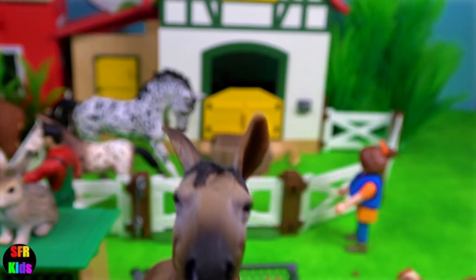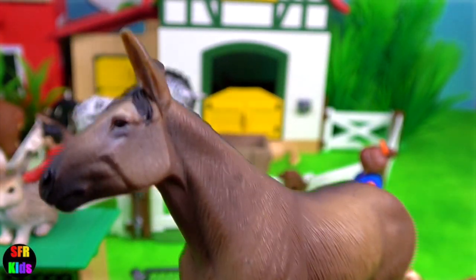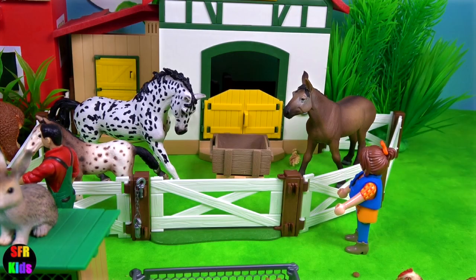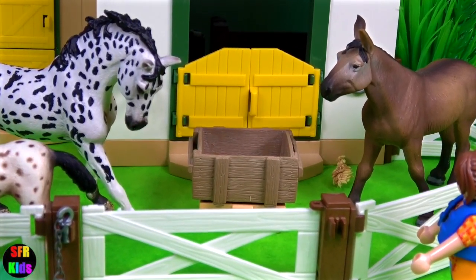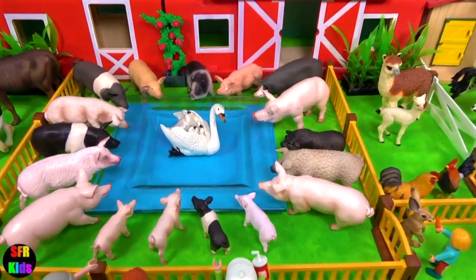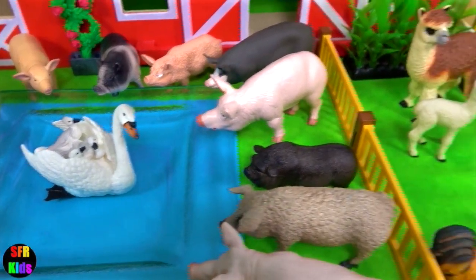A mule is the offspring of a male donkey and a female horse. We have lots of visitors today, which is really good. The farm animals have been enjoying all the attention as well.